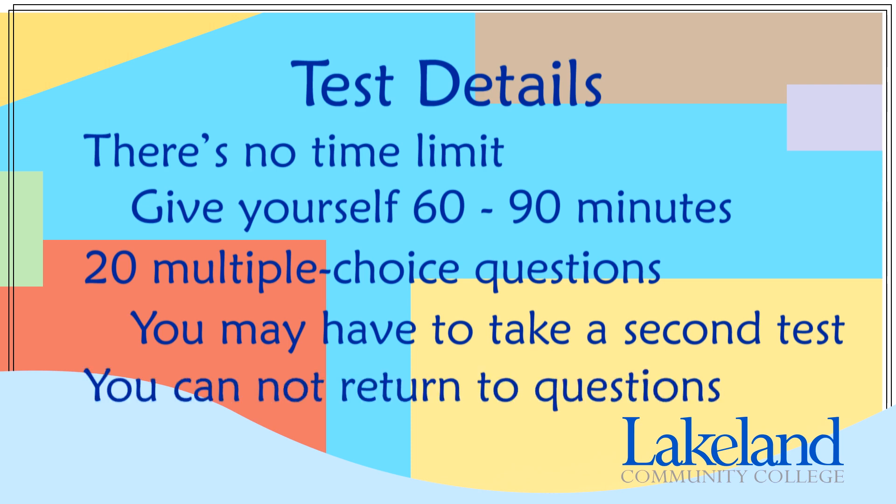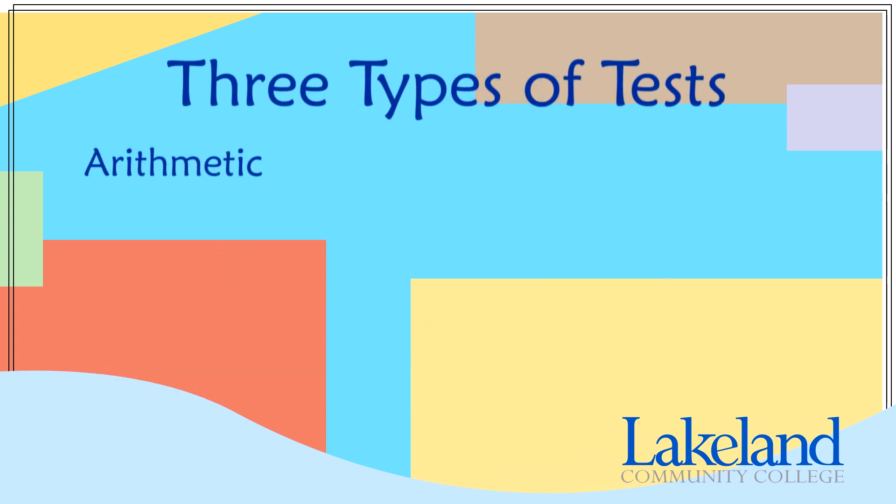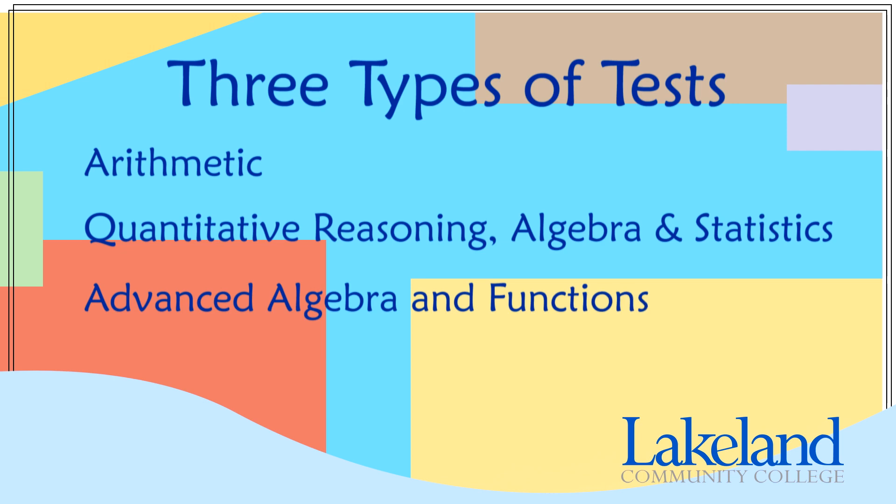You cannot return to questions to change answers. The only calculators you may use are the ones that are embedded into the test. The calculator option will automatically appear for questions in which you are permitted to use one. There are three types of tests: Arithmetic, Quantitative Reasoning Algebra and Statistics, and Advanced Algebra and Functions.